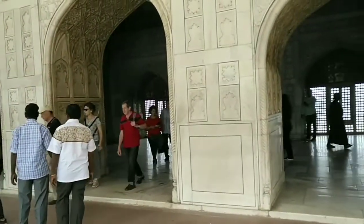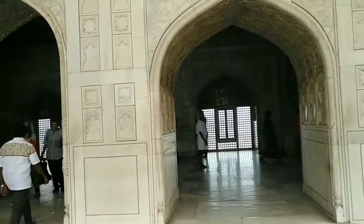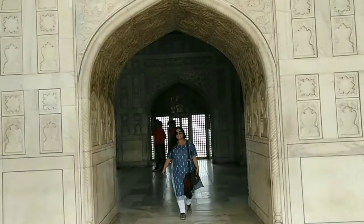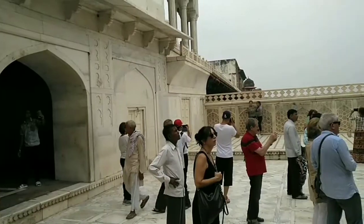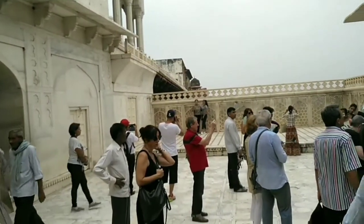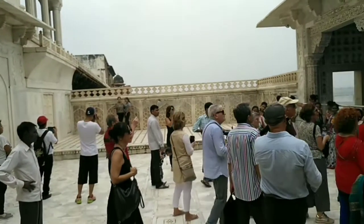After watching all these beautiful interior architectures, do not forget to visit the balcony of the pavilion, which has spectacular views of the river Yamuna and the monument of love, the Taj Mahal.